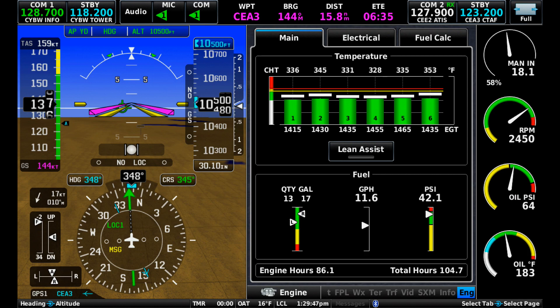This is now rich of peak, throttled to 58 percent power, truing 159 knots on a similar 11.6 gallons per hour.